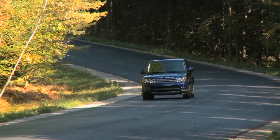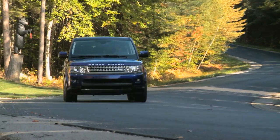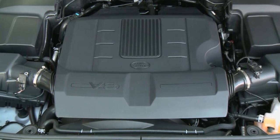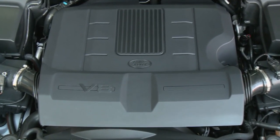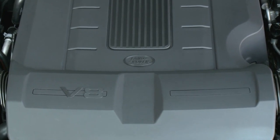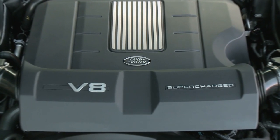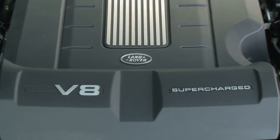But look what you get. Range Rover offers one of the most technologically advanced SUVs in the world. The 2010 Range Rover Sport uses a 5-liter all-aluminum V8 engine, with your choice of 375 horsepower in the basic model, or an amazing 510 horsepower in the supercharged version.